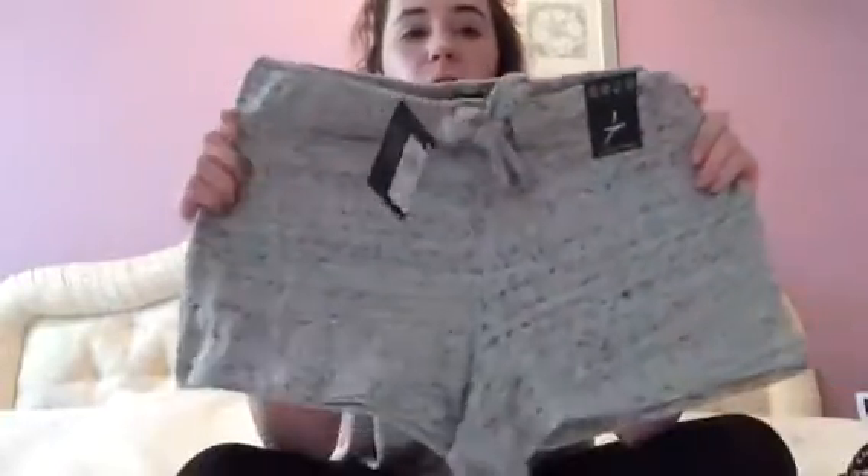I got these shorts - it's just like a grey material - and I thought they'd be nice for lounging about the house. They were £4 and they've got a tie at the front. I also got this playsuit which is black and white, just a t-shirt playsuit. I thought that was really nice - it was £3 down from £8, so a good deal - and it's got a black zip at the back.